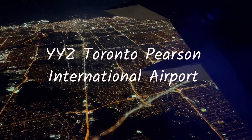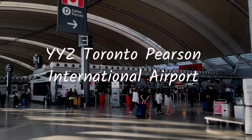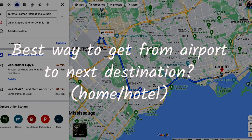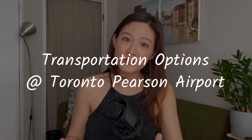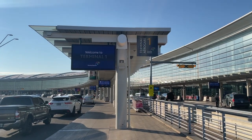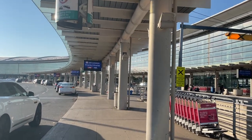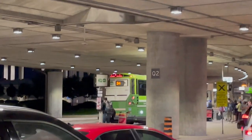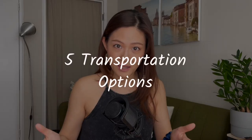You're arriving at YYZ Toronto Pearson International Airport, you've got your luggage, and now you're wondering what is the best way to get to your next destination. In this video, let's talk about all of your transportation options at the airport if you don't have your own car or someone picking you up. What's the best way, the cheapest way, the most convenient way? It really depends on what you need and your priorities, but let's talk about your options now.